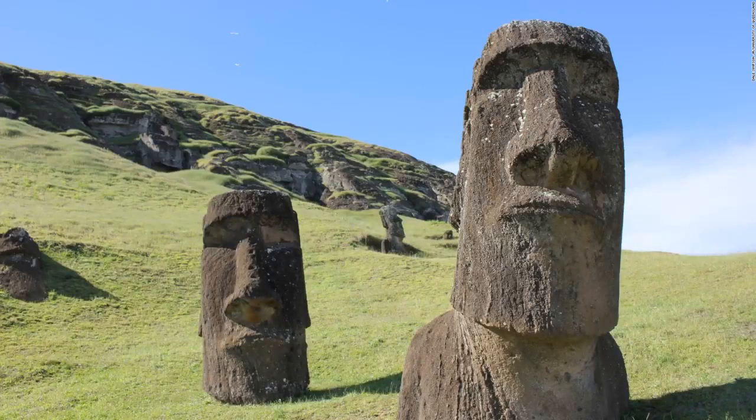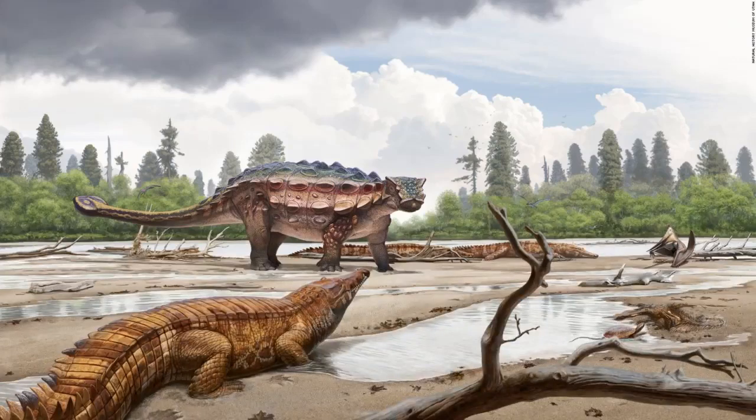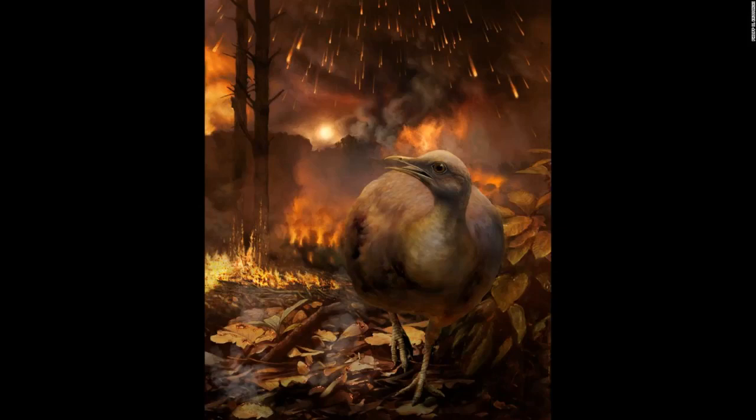The famed Easter Island statues, called Moai, were originally full-body figures that have been partially covered over the passage of time. They represent important Rapa Nui ancestors and were carved after a population was established on the island 900 years ago. Researchers stand at the excavation site of Aubrey Hole 7, where cremated human remains were recovered at Stonehenge to be studied. New research suggests that 40 percent of the 25 individuals buried at Stonehenge weren't from there, but possibly transported stones from West Wales and helped build it. The fossil of the newly discovered armored dinosaur Akainacephalus johnsoni was found in southern Utah. The asteroid impact that caused dinosaurs to go extinct also destroyed global forests, according to a new study; this illustration shows one of the few ground-dwelling birds that survived the toxic environment in the mass extinction.